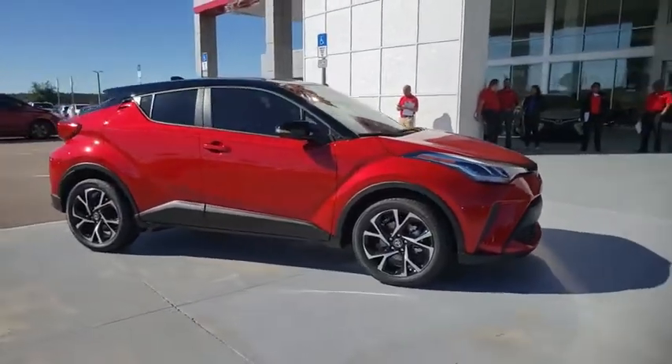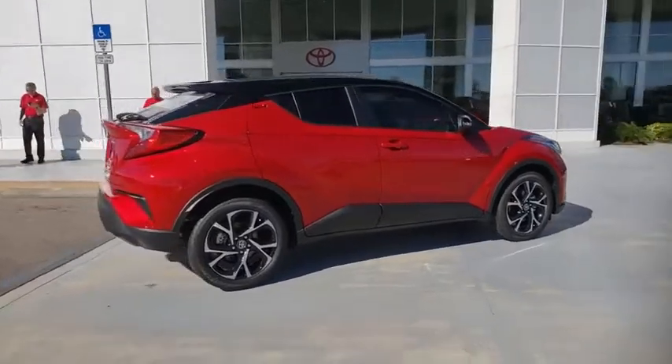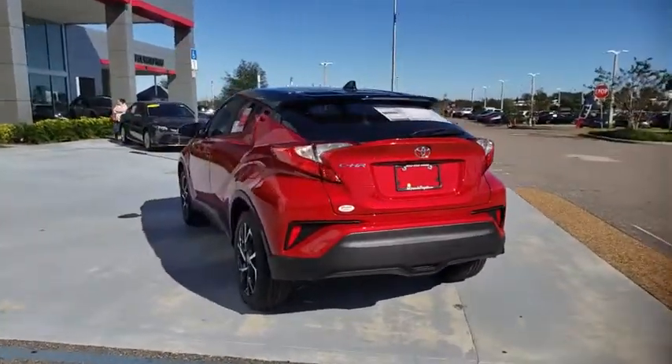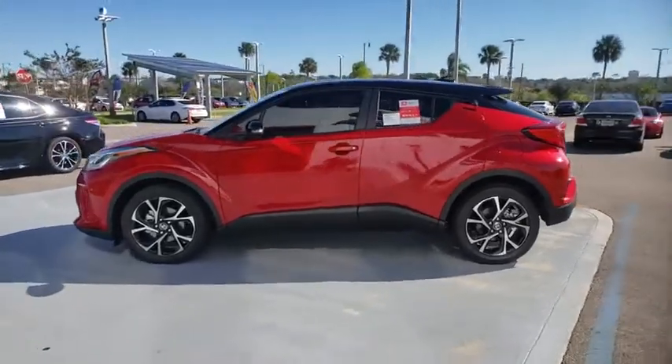Looking for the right vehicle? Check out the 2020 Toyota C-HR. The Toyota C-HR's fresh design makes it stand out in the crowd and the interior oozes with style. The C-HR handles like a race car and has all the safety features you'd expect from a Toyota vehicle.